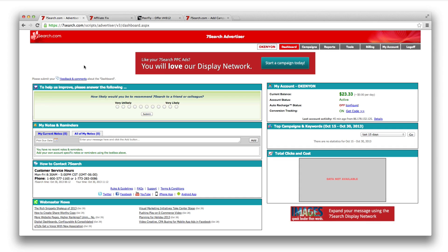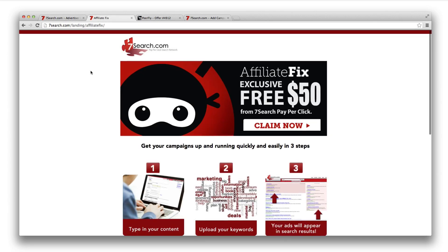If you're new to Seven Search, you can go to sevensearch.com and sign up, or you can take advantage of our exclusive offer for AffiliateFix and Dojo members at sevensearch.com/landing/affiliatefix. I'll put a link below this video in the thread so you can take advantage of that.